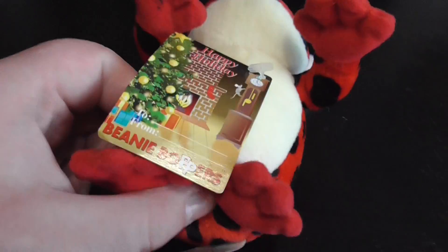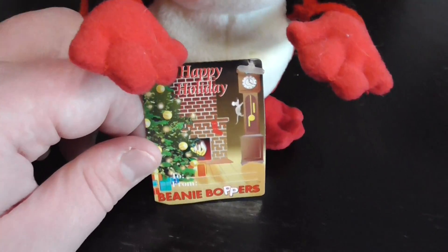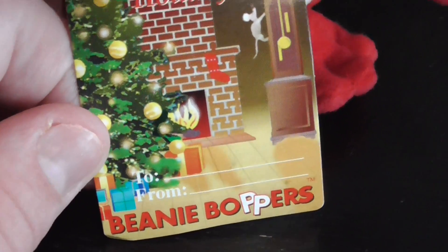Here's the hang tag, pretty cool. To and from — Beanie Boppers.